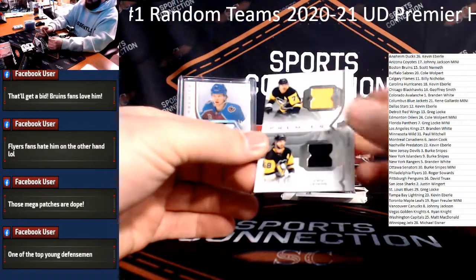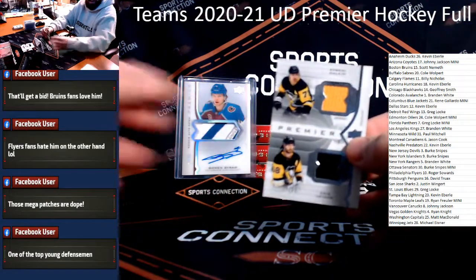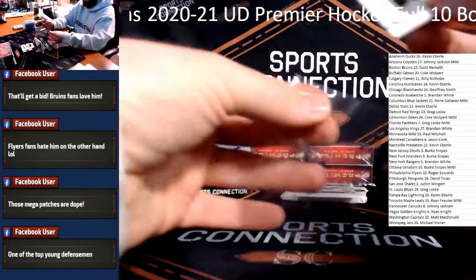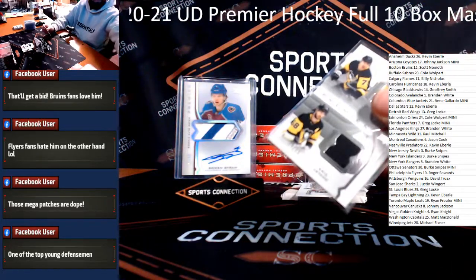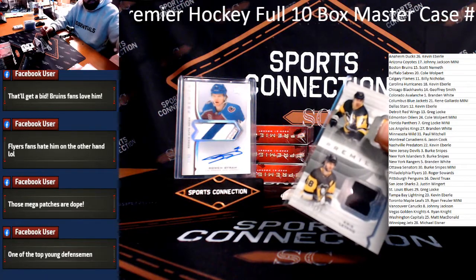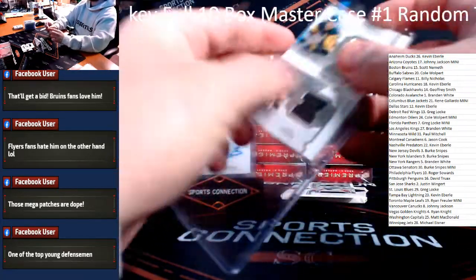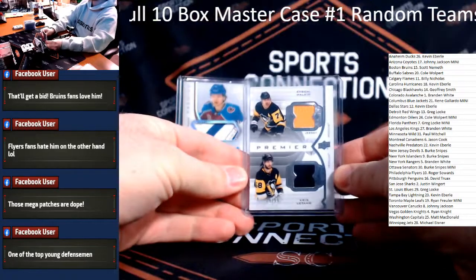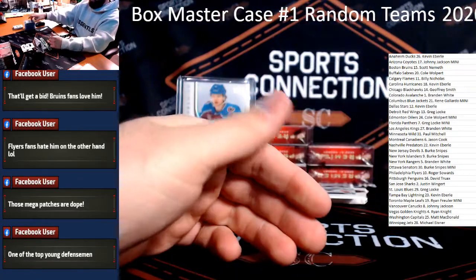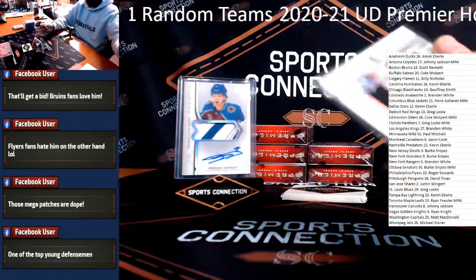Dual Relic for the Penguins — Evgeny Malkin and Kris Letang, numbered to $99 for Pittsburgh. Top young defenseman — that's sick. Pittsburgh is Truax. And Jersey Relic — John Gibson for the Ducks, going back to Anaheim, and Kevin Ebb.